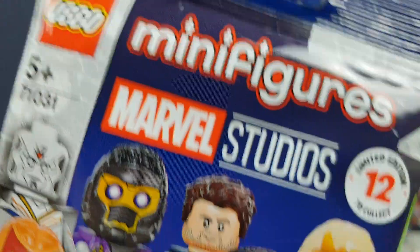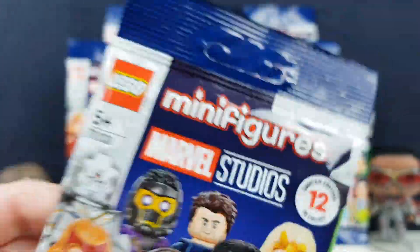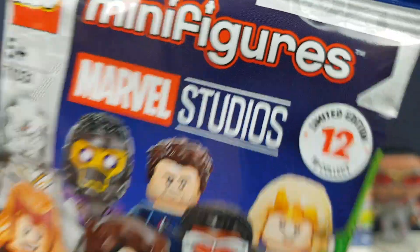These are the new Marvel ones. They are so cool. Look at all the faces. These are so awesome. Lego minifigs, Marvel Studios, 12 to collect.